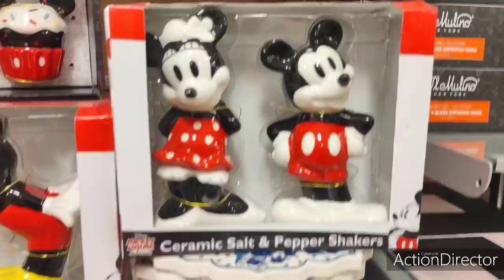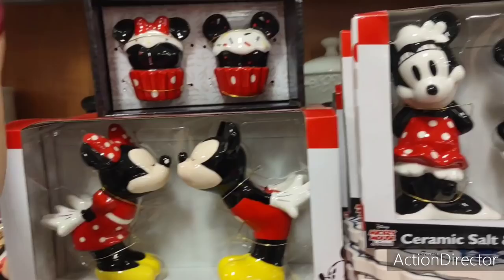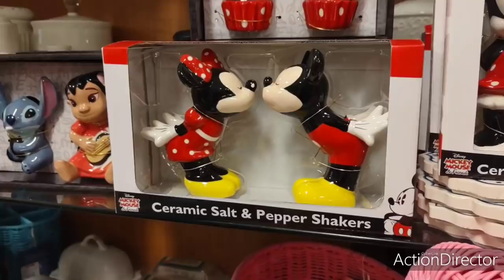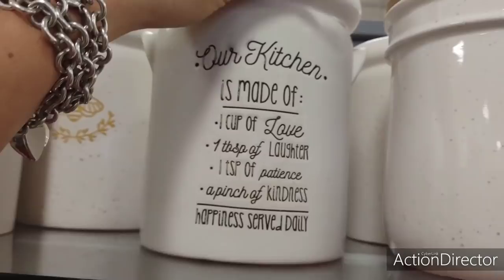Here is Mickey and Minnie ceramic salt and pepper shakers — $12.99. I have these. Why didn't I put these out for Valentine's Day? My husband gave these to me and I should have put them out. I love these cupcakes — I think they're the cutest things for $9.99 for your tiered trays.